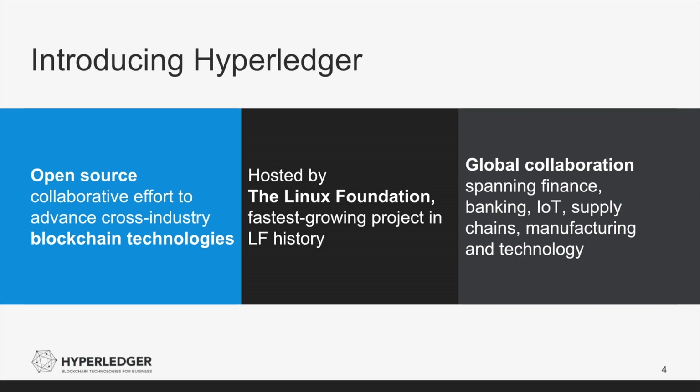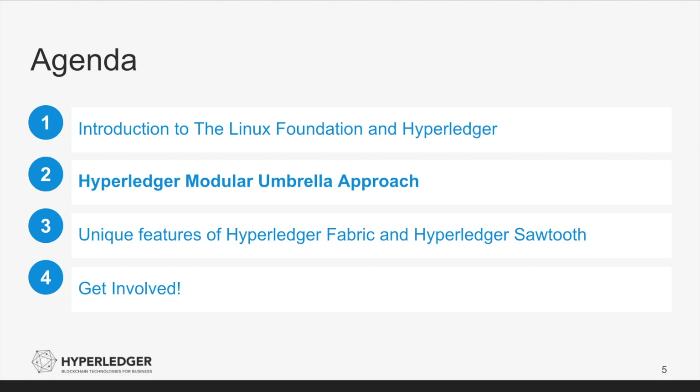Our membership also spans multiple industries, including finance, banking, Internet of Things, supply chain, manufacturing, healthcare, and technology. Now let's take a closer look at the Hyperledger umbrella, including understanding the different projects that exist within Hyperledger.